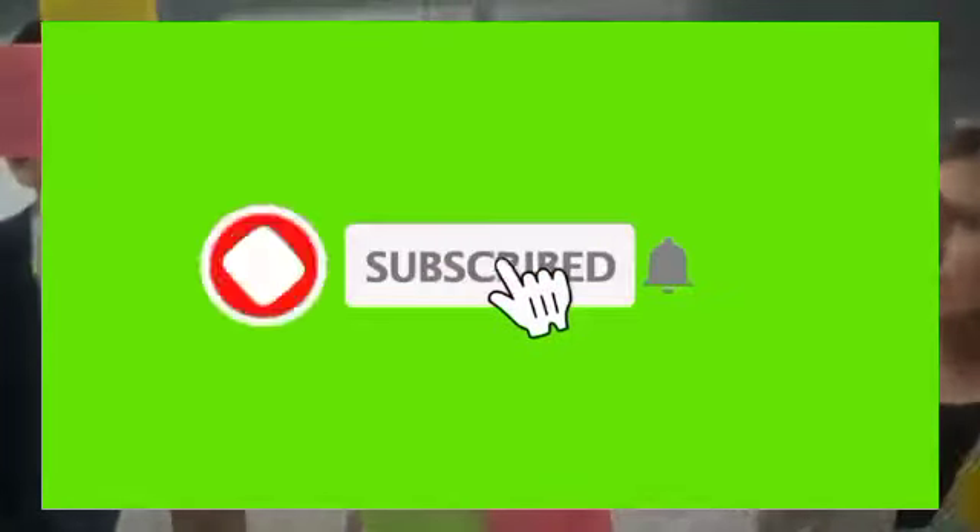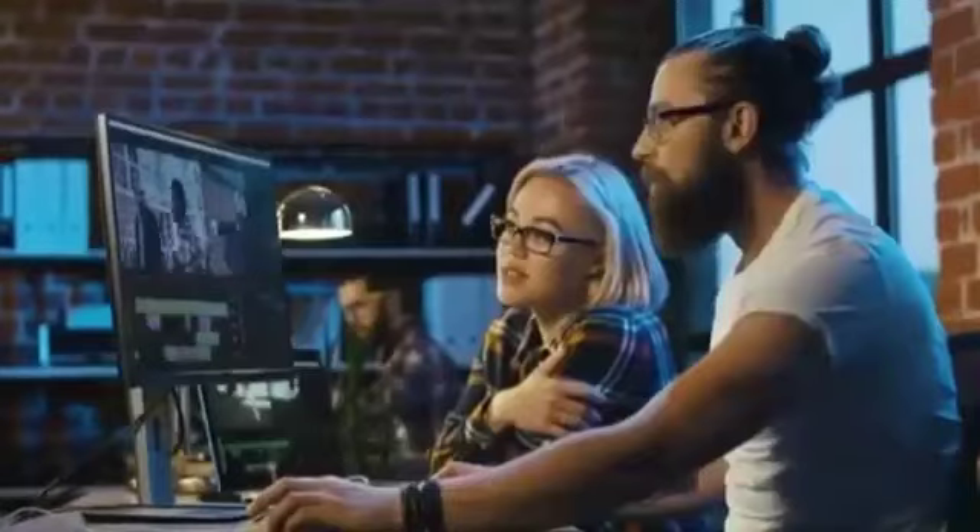Welcome viewers to my channel. Please subscribe, like my video, and turn on notifications so you don't miss our next update.